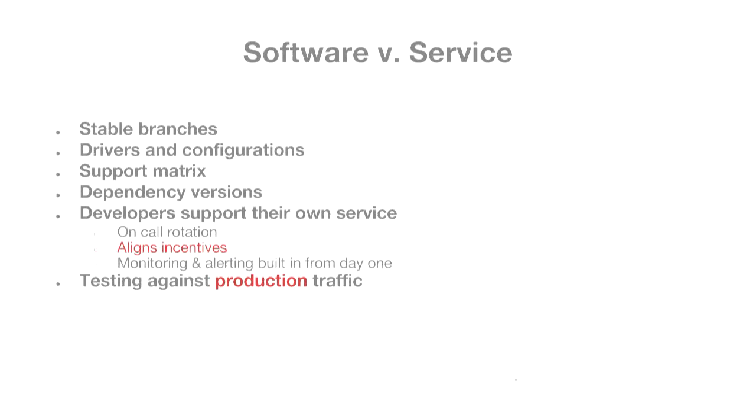One of the really big differences is that developers support their own service. If you're working on a service, you have an on-call rotation. If it breaks in the middle of the night, you're going to be woken up. That really helps align incentives. A concrete example is that monitoring and alerting are built in from day one — when you're responsible for the service, you build those capabilities in right from the beginning.